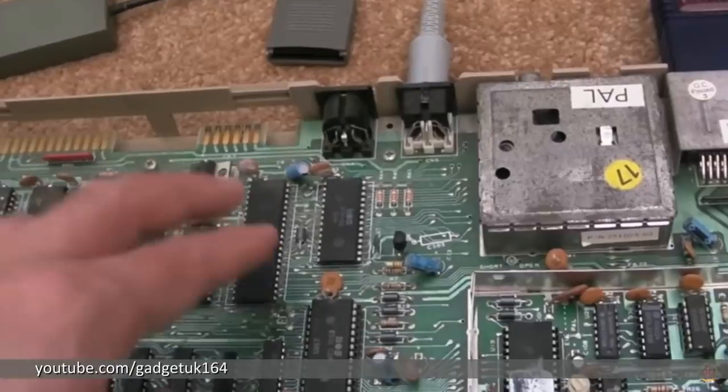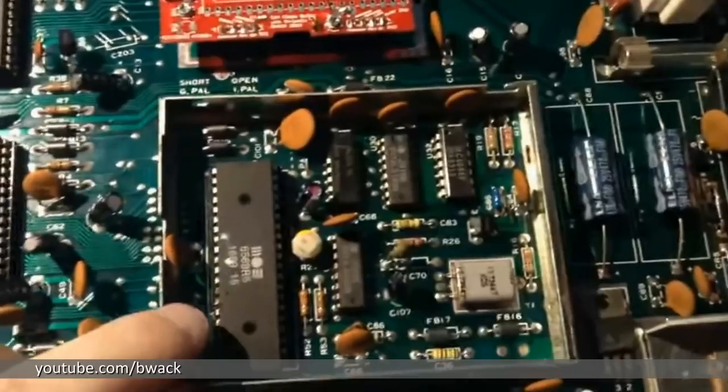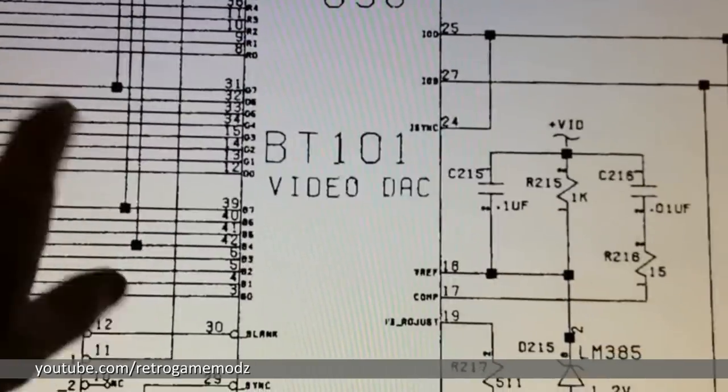Once I collected my thoughts, I decided this fate for my precious childhood C64 was not acceptable at all. I made the decision — I was going to fix it, somehow, no matter what. So I started researching Commodore 64 repair online. I did the typical YouTube rabbit hole thing. I discovered some of the YouTube greats: Gadget UK, BWAC, retro game mods, who sadly doesn't make videos anymore. These were the first channels I latched onto for C64 repair knowledge, and I started to soak in all the information I could.